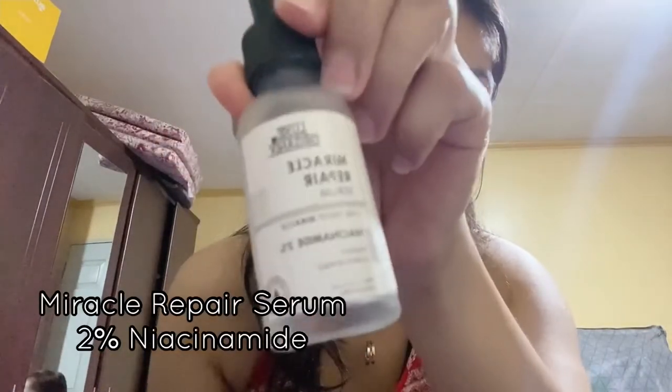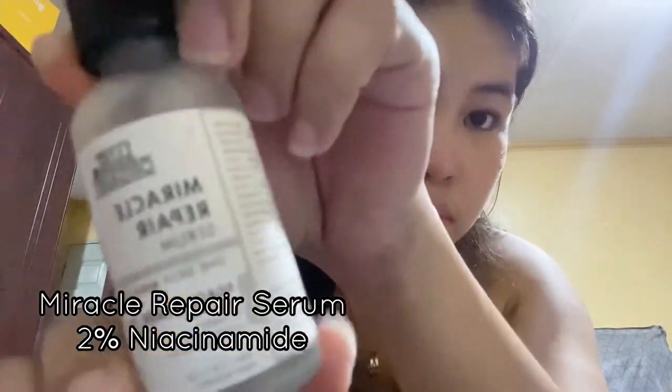My third step is this Luxe Organics Miracle Serum with 2% niacinamide.